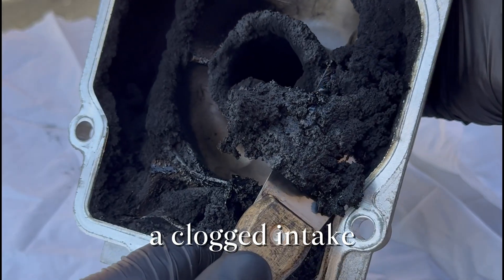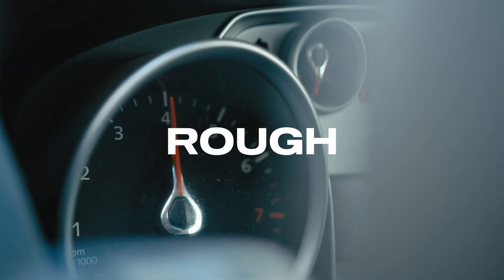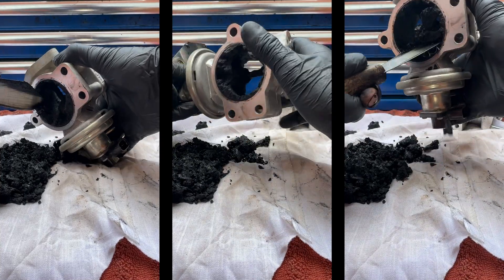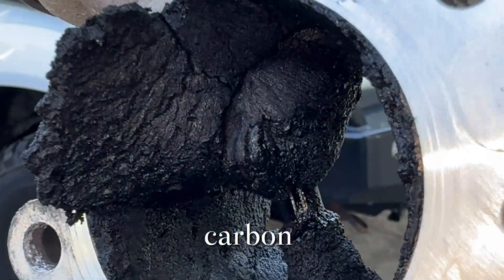The result? A clogged intake, sluggish throttle response, higher fuel consumption, and rough idle. If you've ever removed an EGR valve, or looked inside an intake manifold and seen thick black sludge, that's the carbon we're talking about.